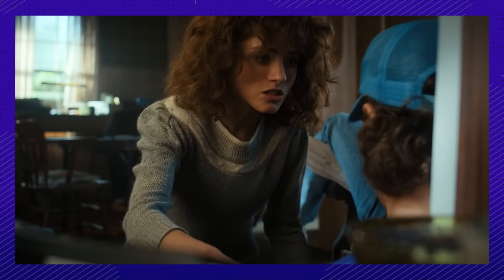You know who doesn't seem like a morning person — who we bet finds that peppy enthusiasm annoying? Joe Keery.